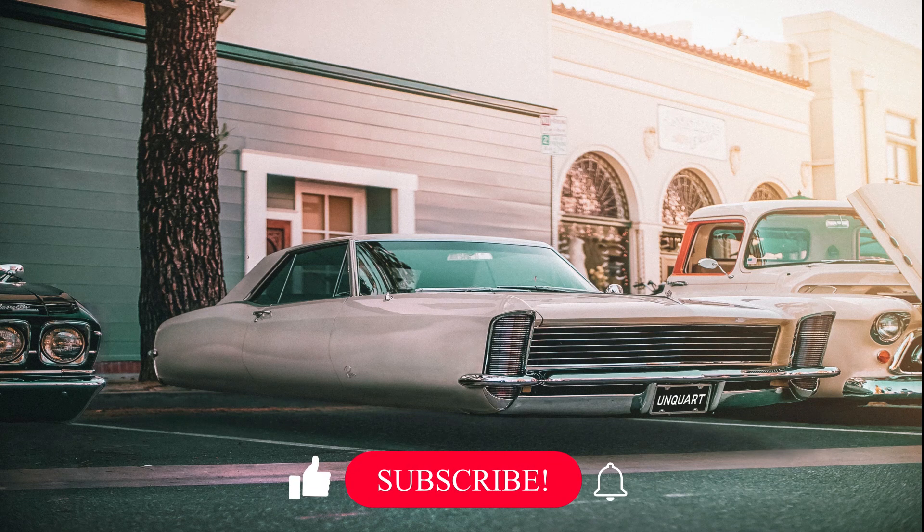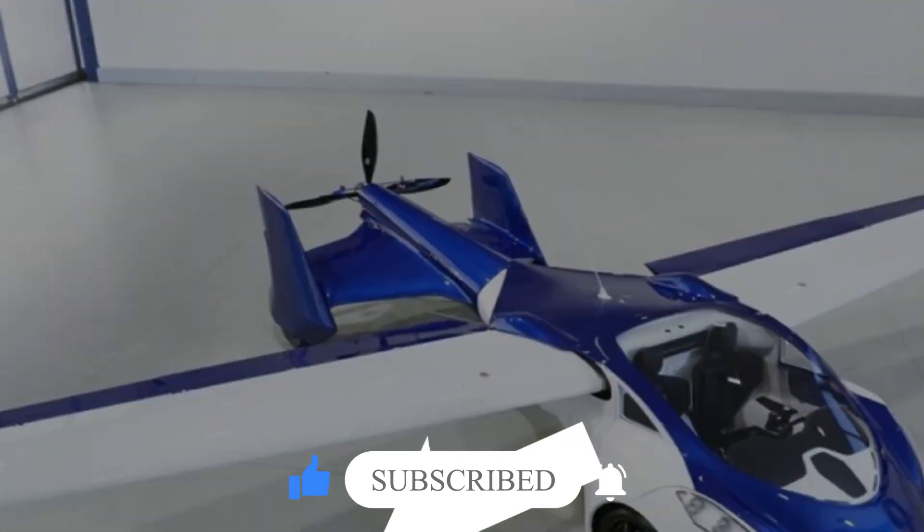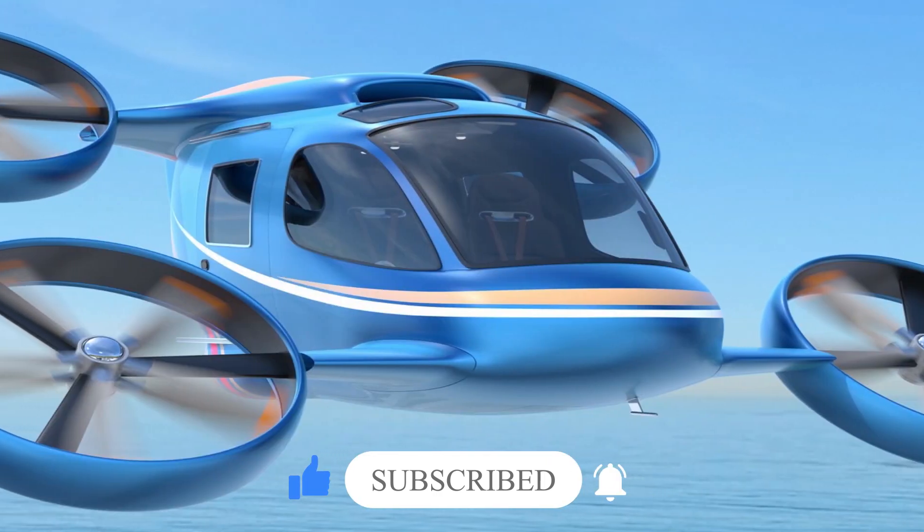But before that, if you'd be so kind as to hit that subscribe button, we promise to keep bringing you the latest in innovation and reports on the newest technology. Thanks!